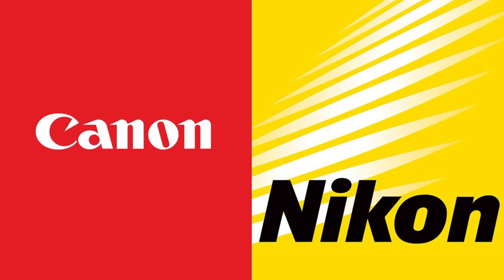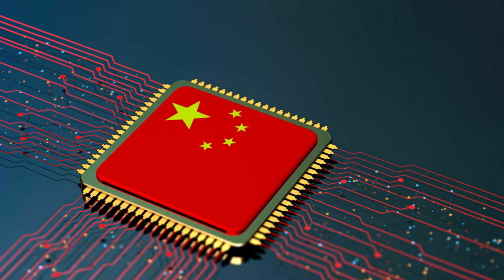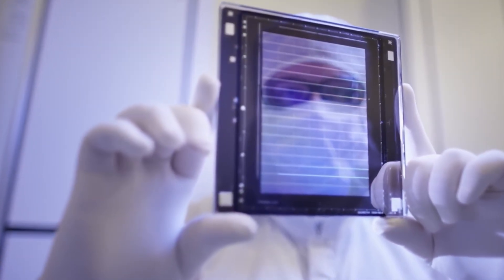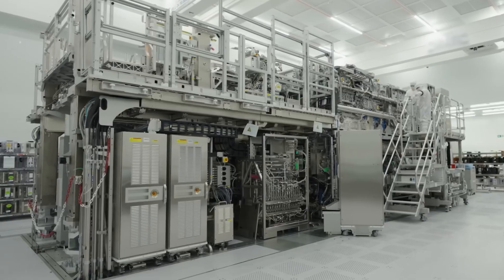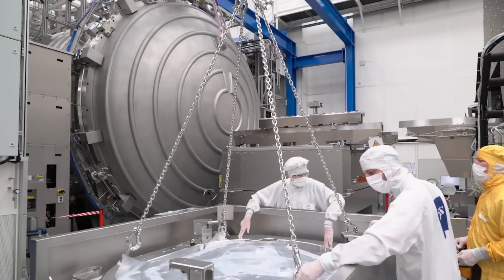That is why Nikon and Canon abandoned their EUV attempts. That is why China's semiconductor efforts remain years behind. That is why no competitor has emerged, despite the stakes. Even if a company had unlimited funding, it would need more than money.